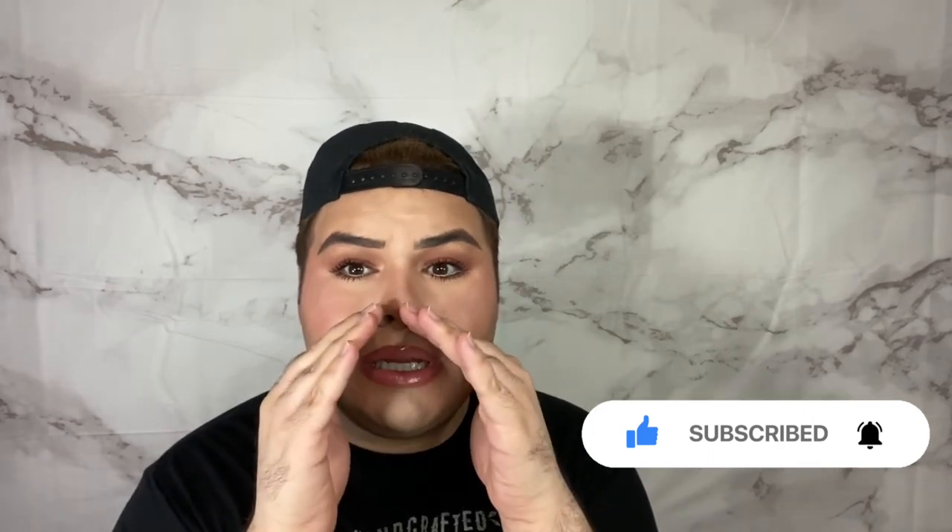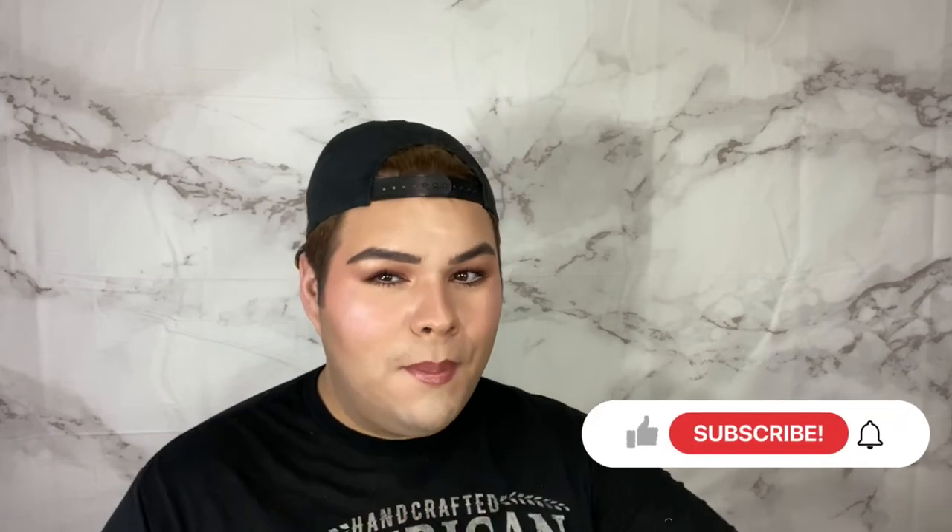Thank you so much for all your support — I appreciate all your interactions! If you haven't subscribed, make sure to hit the subscribe and notification buttons so you don't miss any of the craziness. Hit the like button so we know you're enjoying this. Binge watching is a thing — I'll catch you on the next one, bye!